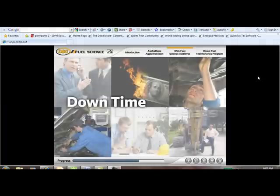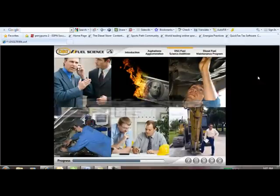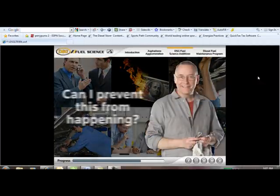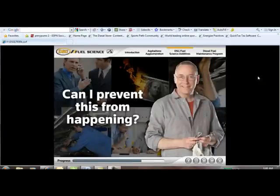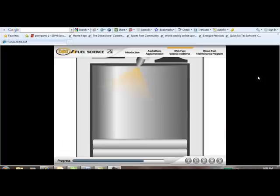Over time, compromised diesel fuel will shorten the expected life of expensive filters and ultimately diesel engines themselves, as their components foul up or wear out prematurely. And you know what that means — downtime, delays, dissatisfied customers, lost profits. By now you're probably wondering: how do I prevent all this from happening? Can I prevent all this from happening?